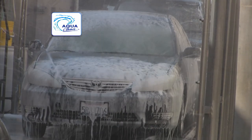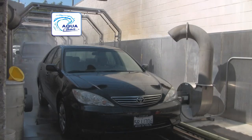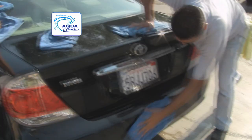Sheepskin mitts are used to hand wash every vehicle. The hand wash is a big part of the AquaClean difference. Every car is hand washed and hand dried for the ultimate hand wash experience.